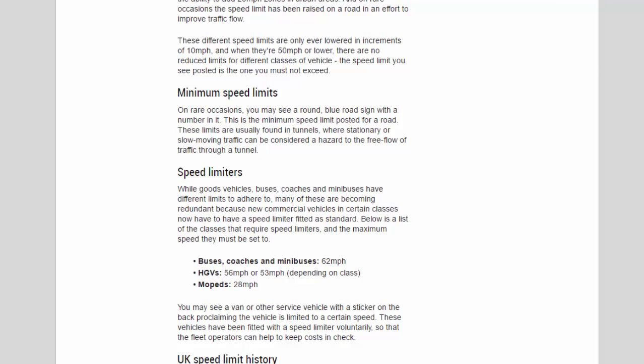Minimum speed limits: on rare occasions you may see a round blue road sign with a number in it. This is the minimum speed limit posted for a road. These limits are usually found in tunnels, where stationary or slow-moving traffic can be considered a hazard to the free flow of traffic through a tunnel.